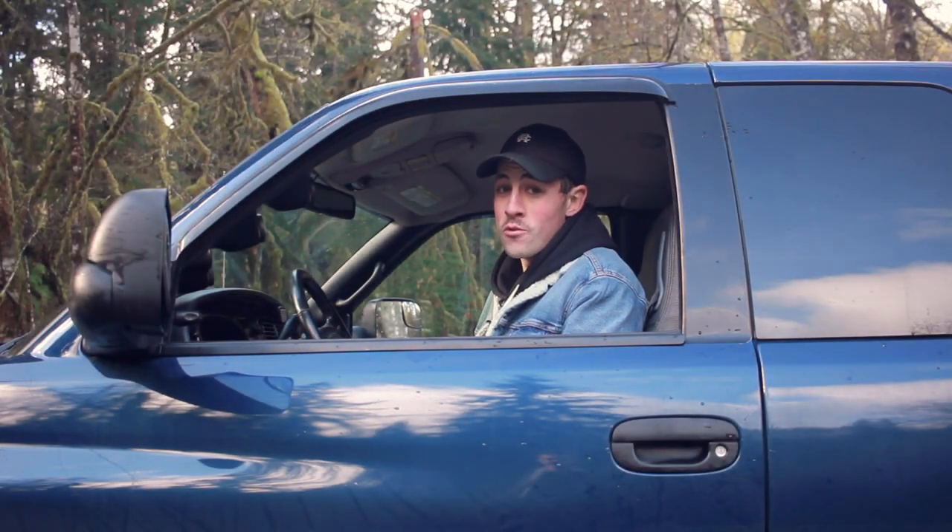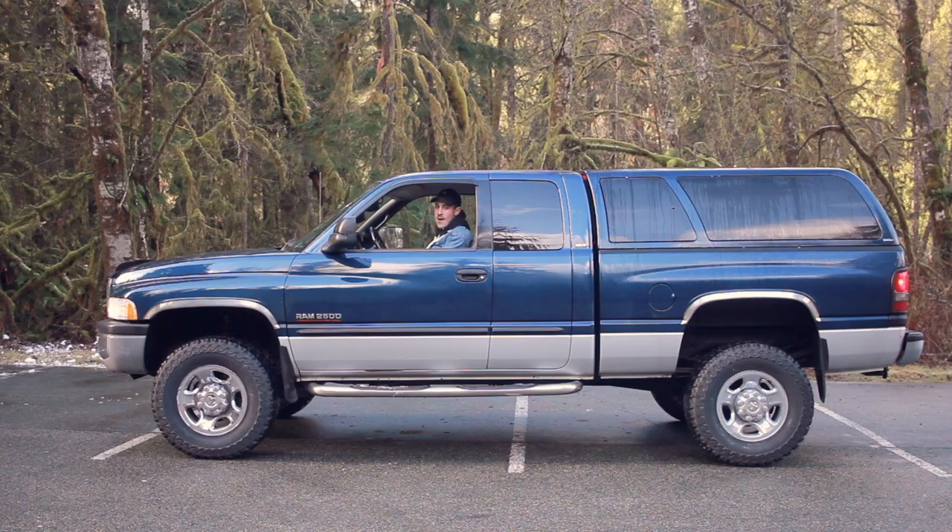It goes, it tows, it's a truck everyone knows. It's a second-generation Ram 2500.